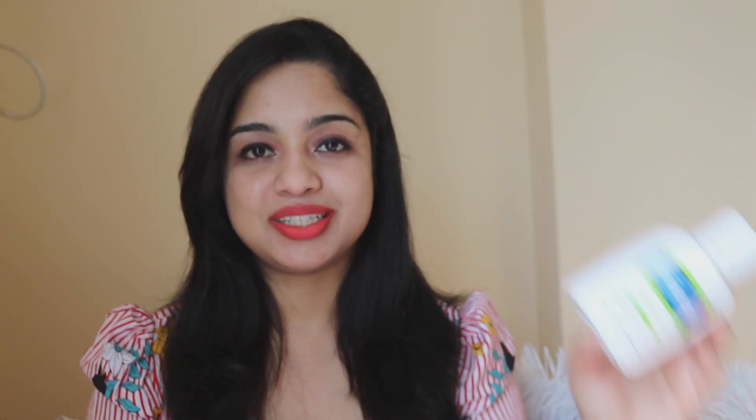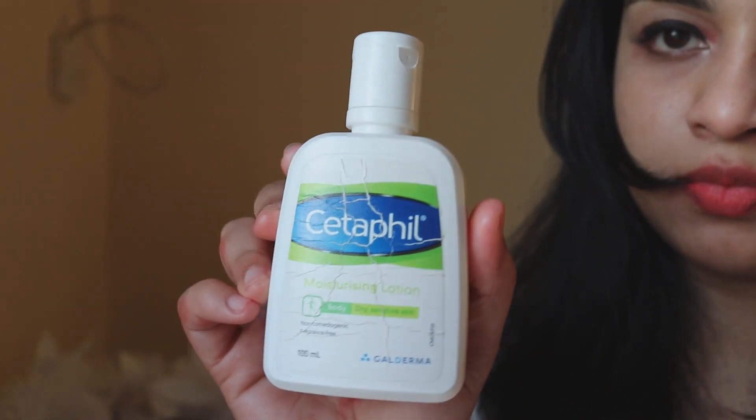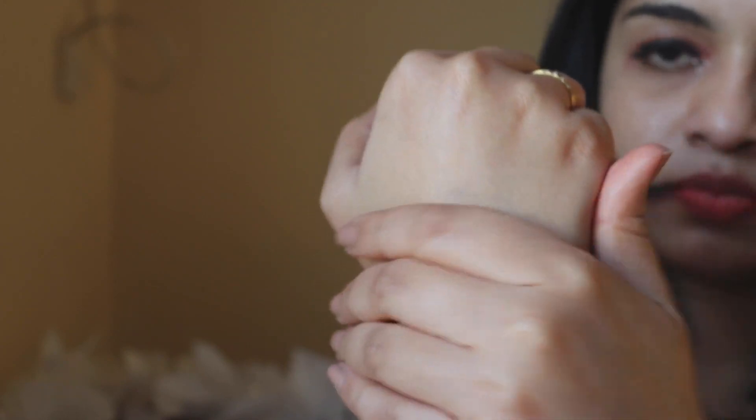The next moisturizing lotion is the Cetaphil Moisturizing Lotion. This is how the packaging looks — it's a 100 ml bottle and it retails for 345 rupees. The moisturizer has a creamy texture and gets absorbed into your skin really well, however it can make your skin look a little oily.